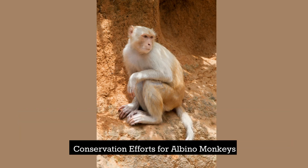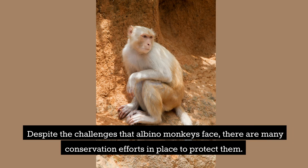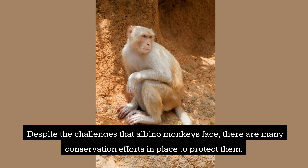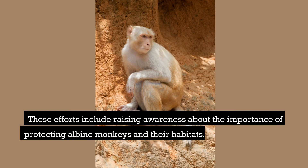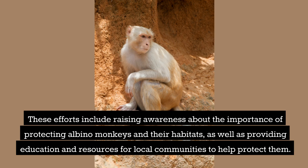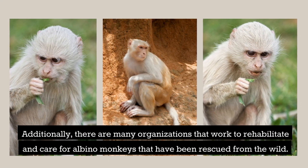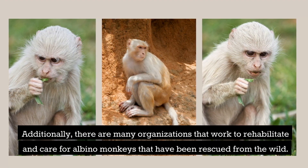Despite the challenges that albino monkeys face, there are many conservation efforts in place to protect them. These efforts include raising awareness about the importance of protecting albino monkeys and their habitats, as well as providing education and resources for local communities to help protect them. Additionally, there are many organizations that work to rehabilitate and care for albino monkeys that have been rescued from the wild.